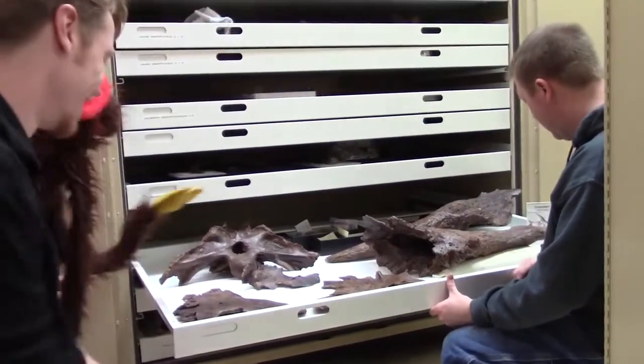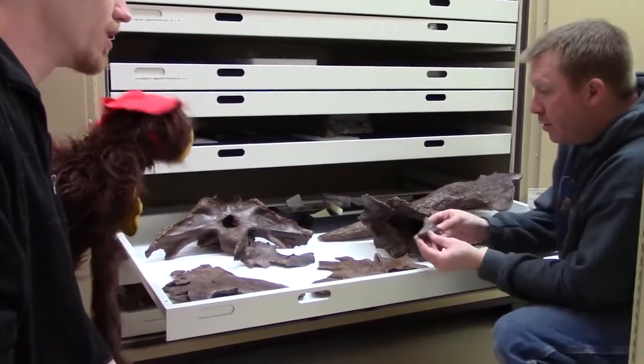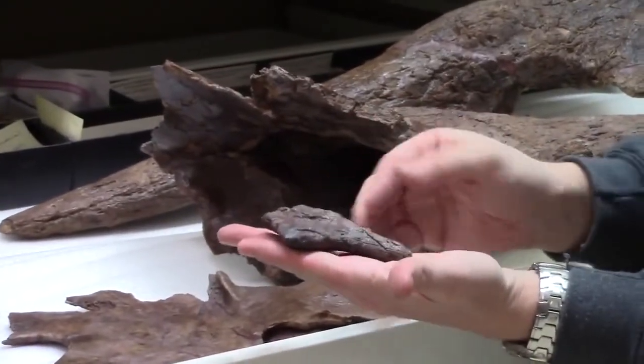What's that sharp object you got over there? It looks like a tooth. That's not a tooth. Remember how we were talking about the little spiky things on the back of the frill? This is one of those guys. This is an epoccipital, or epiparietal.